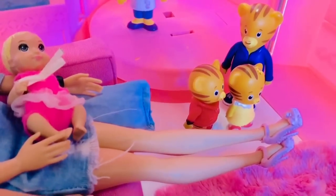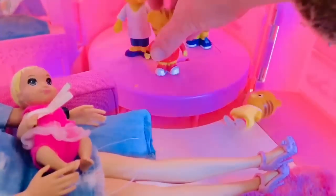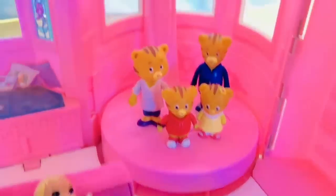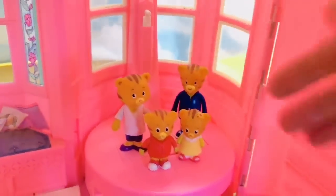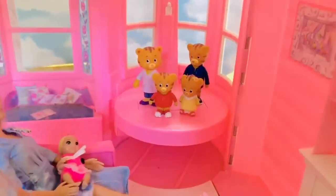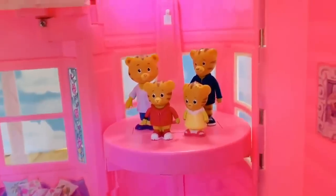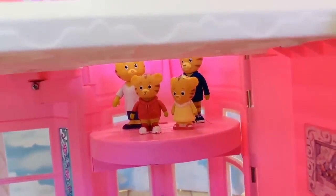Now for a special surprise — let's put Daniel Tiger and his family over in the corner. What do you think it is, tiny fans? This is very neat — it's an elevator! I just push the white switch up and up, up, up they go past the windows.